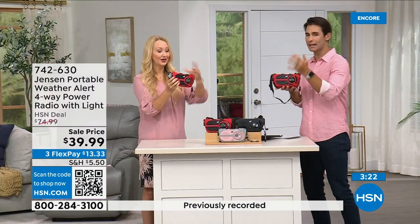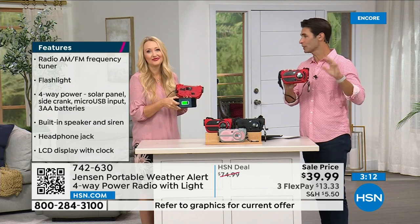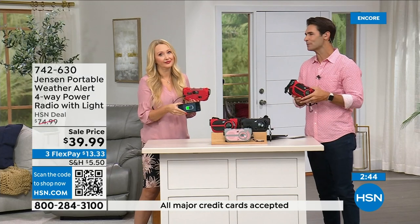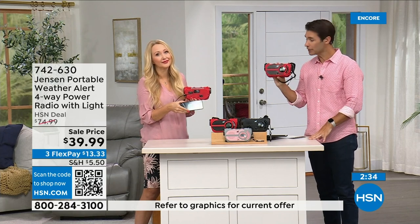You're going to use the AM/FM radio at the park, at the beach, in the garage — and when an emergency happens now you're ready. Update: red is way out in the lead on orders. Item number 742-630. Also available in black and gray-and-blush. This is something you need to have before you need it. We used to have a storm season; now it seems like it's all year round. Put a preparedness kit together and this is the centerpiece of it.